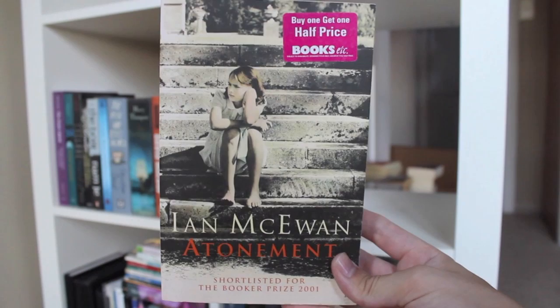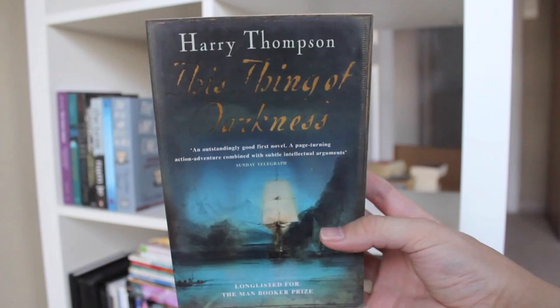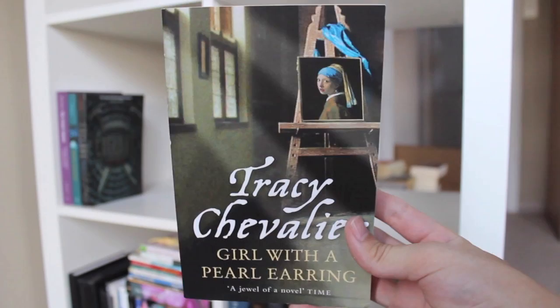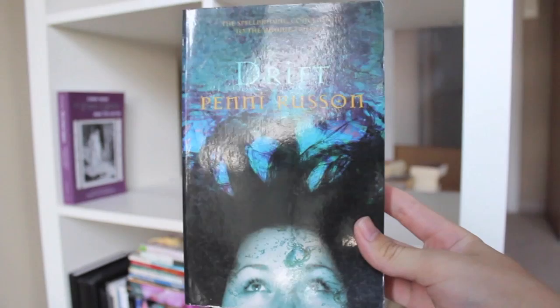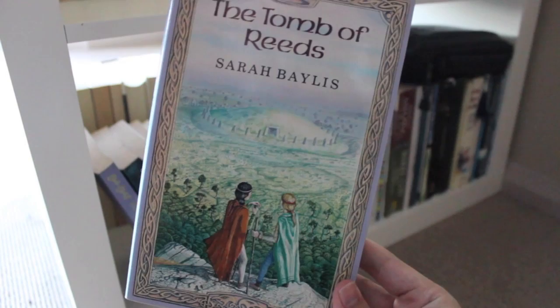Atonement by Ian McEwan. Memoirs of a Geisha by Arthur Golden. Love Song by Elizabeth Jolley. Ransom by David Malouf. This Thing of Darkness by Harry Thompson. The Man Who Loved Children by Christina Stead. The Twisted Heart by Rebecca Gowers. The Boat by Nam Le. Girl with a Pearl Earring by Tracy Chevalier. Enclave by Ann Aguirre. Drift by Penny Rousseau. The Faerie Queene Book 4 by Edmund Spenser. To Die For by Teresa Barclay. Where the Children Cry by Ginny Jones. The Tomb of Reeds by Sarah Bayliss.